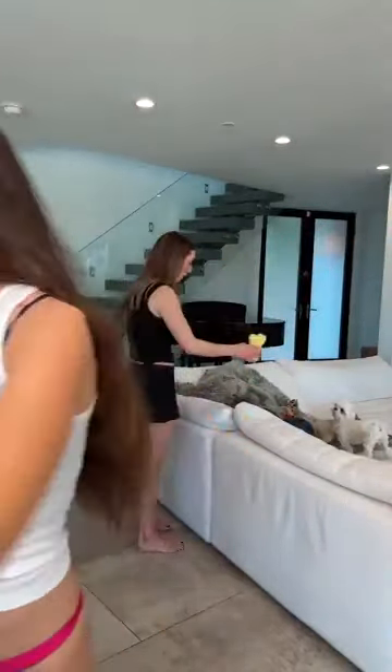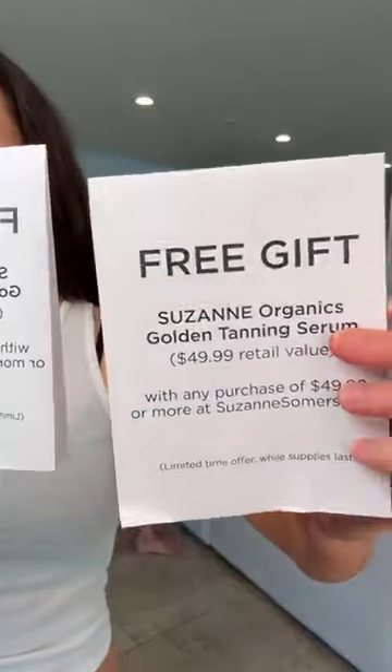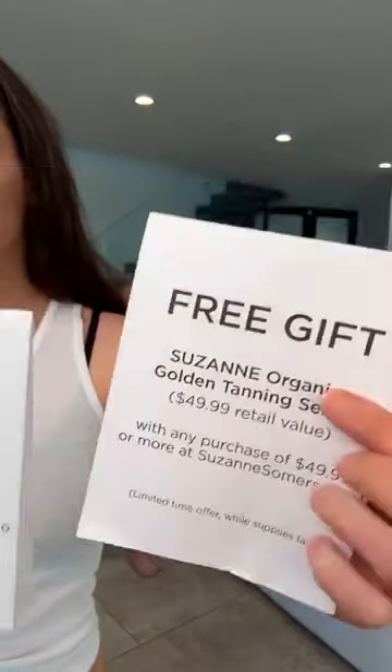Now I'm going to let this dry. Boom. Late to the show — any promos today? Yes. Free gift: Golden Tanning Serum with any purchase of $49.99 or more. How long does it last? It varies depending on how much you sweat, how much you swim, how much you shower.